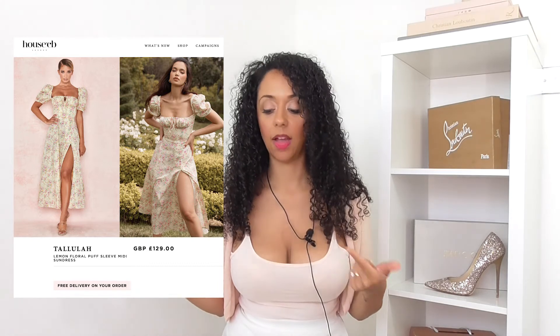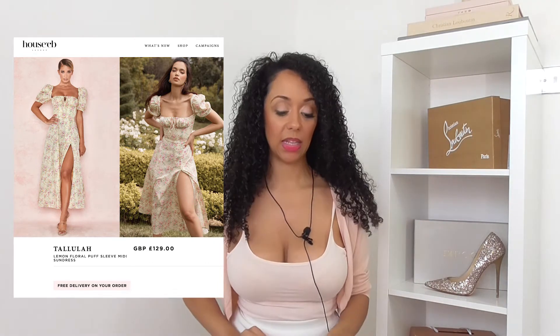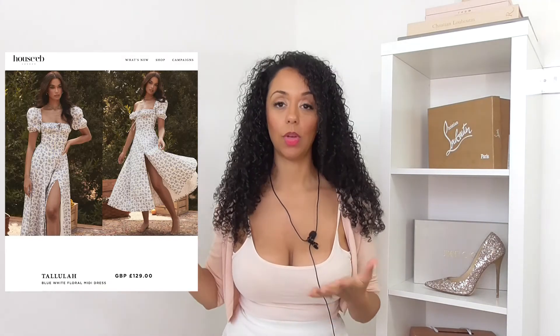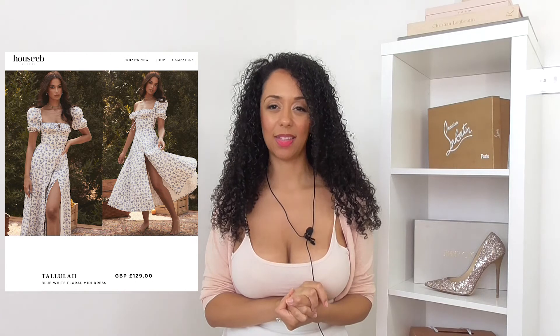This was part of their Le Jardin collection and maybe it was meant to be in there, but because they had so many pieces in that range drop after drop, maybe they pushed it back to Golden Hour. I like this a lot.